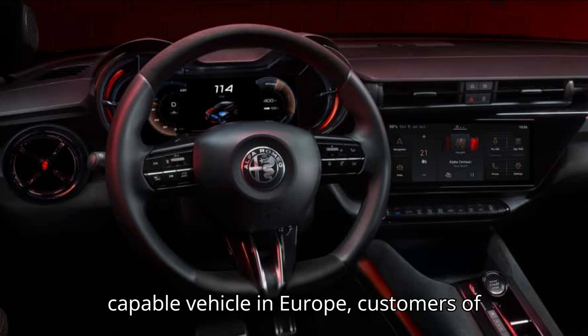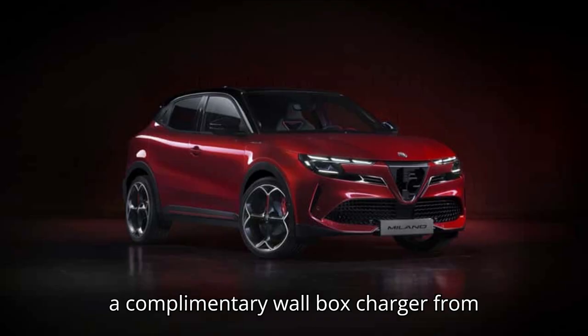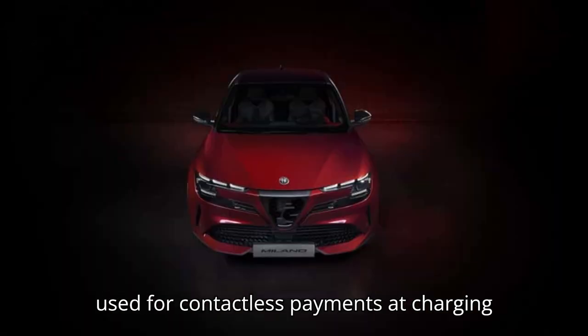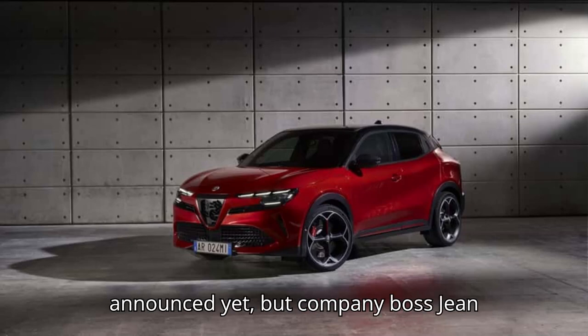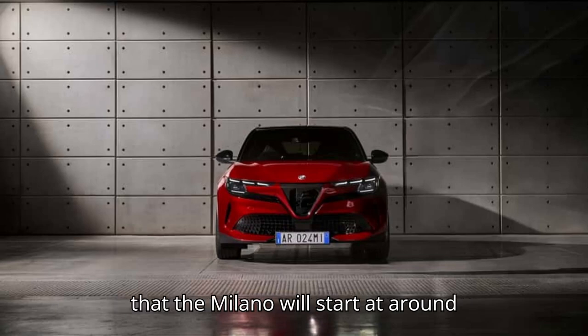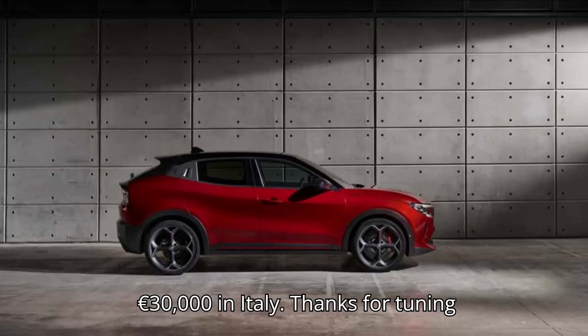In Europe, customers of the Alfa Romeo Milano Electrica will get a complimentary wallbox charger from Free2Move, plus an e-card that can be used for contactless payments at charging stations. Pricing hasn't been officially announced yet, but company boss Jean-Philippe Imperato hinted to Autocar that the Milano will start at around €30,000 in Italy.